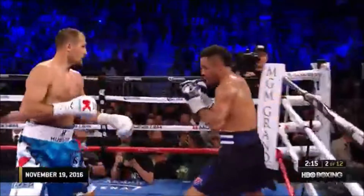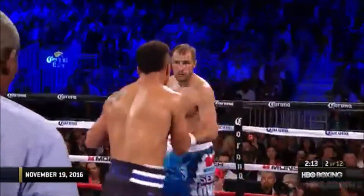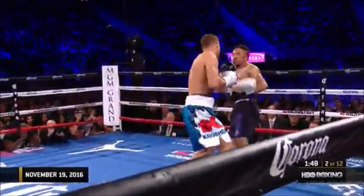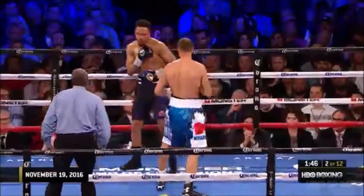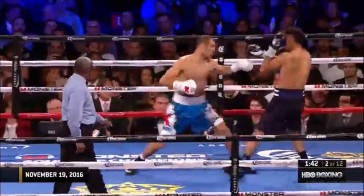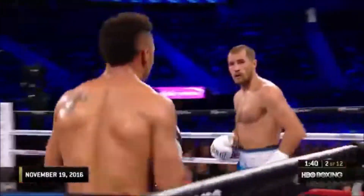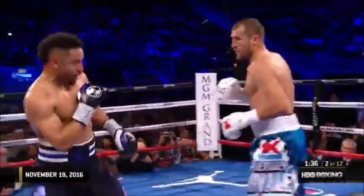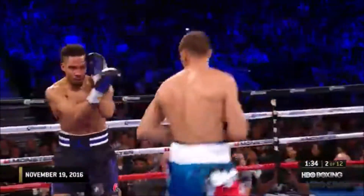He locked Andre up so Andre couldn't punch either. Use it! Left hand lands for Kovalev. And again. Ward's shaking his head, but Kovalev is piercing his guard and landing hard shots. Hard right hand for Kovalev. Left jab lands again.